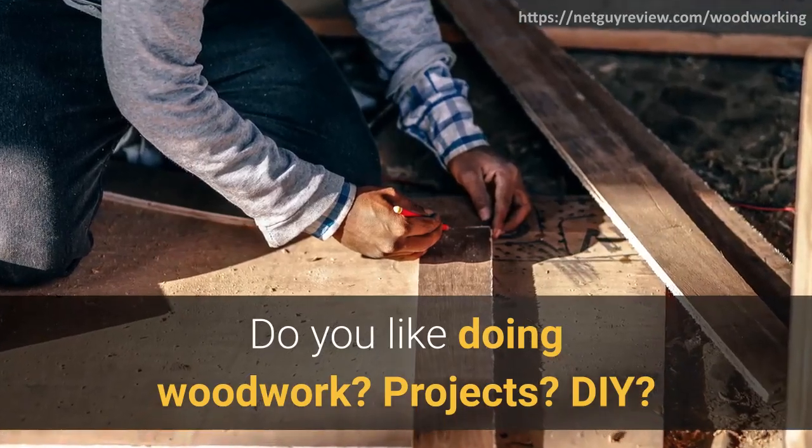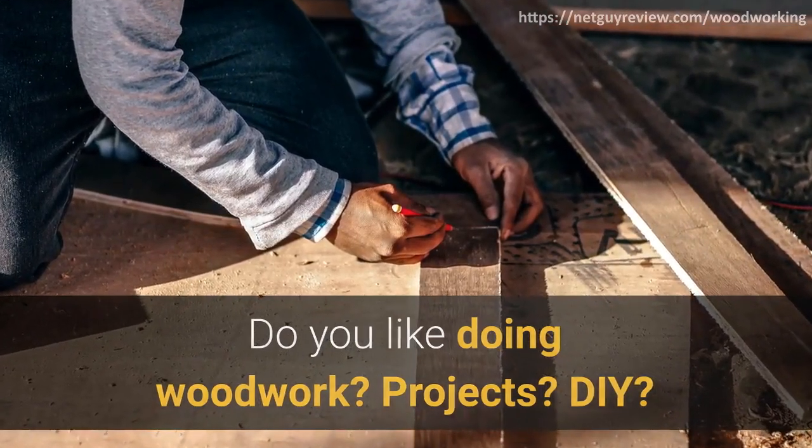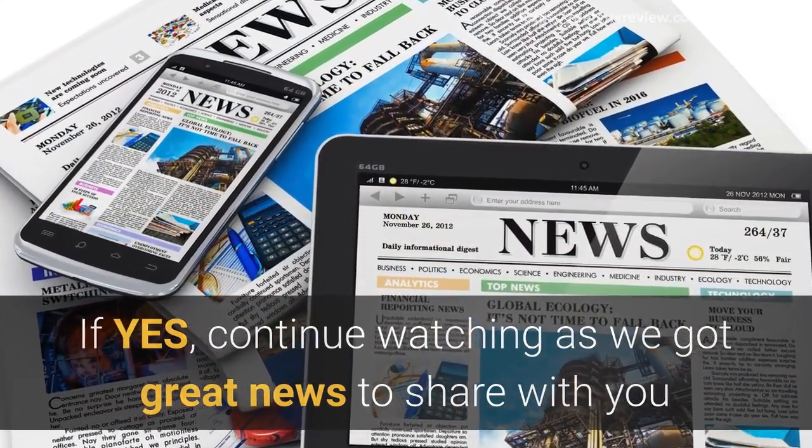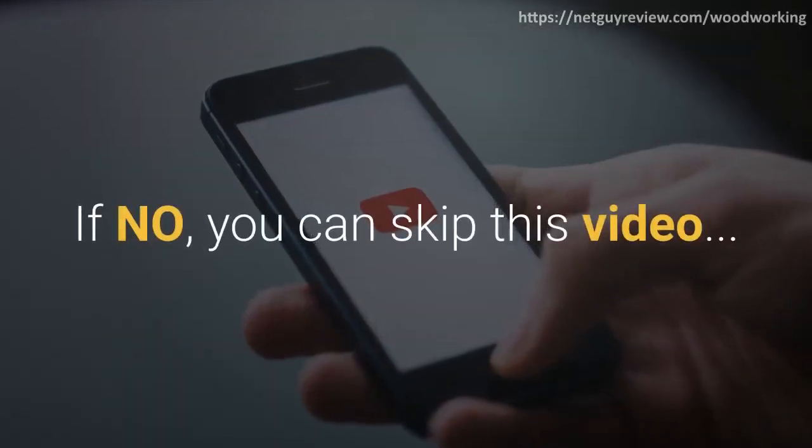Do you like doing woodwork, projects, DIY? If yes, continue watching as we've got great news to share with you. If no, you can skip this video.